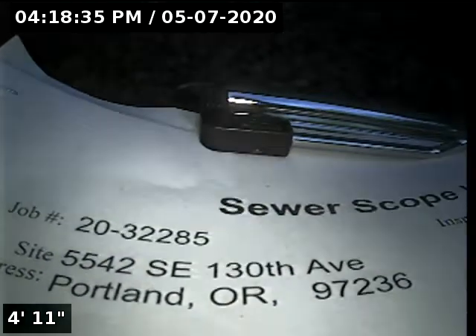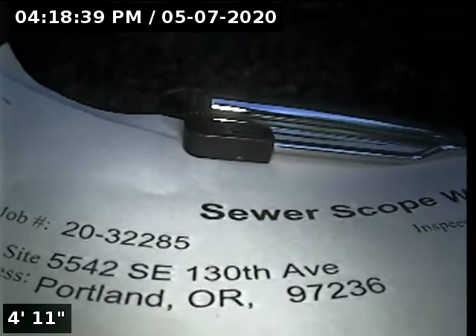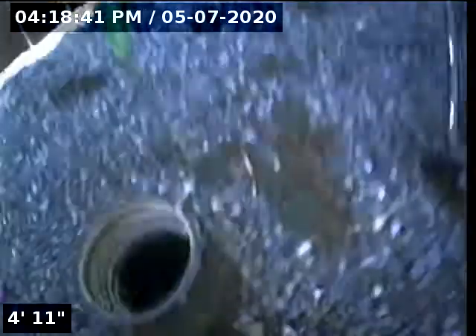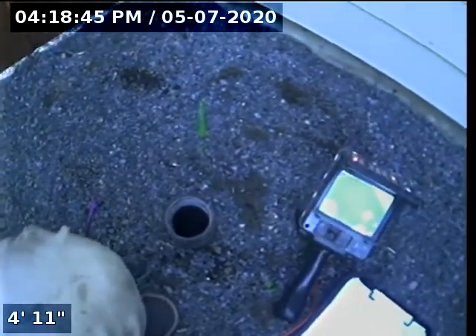This is Ryan with Alpha Environmental. We're at property address 5542 Southeast 130th Avenue in Portland, here for a sewer inspection. The point of access is a 3-inch ABS clean out located in the backyard.